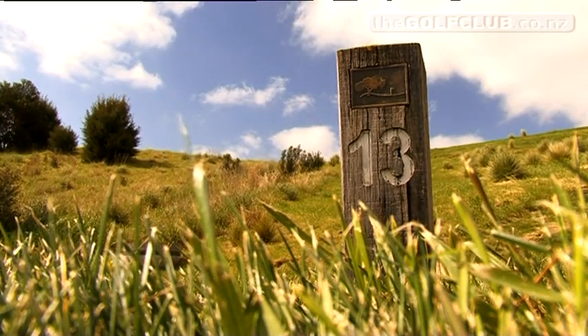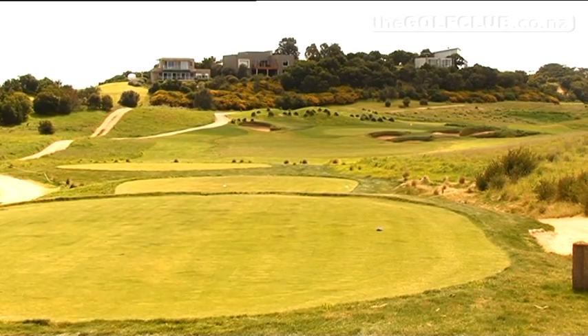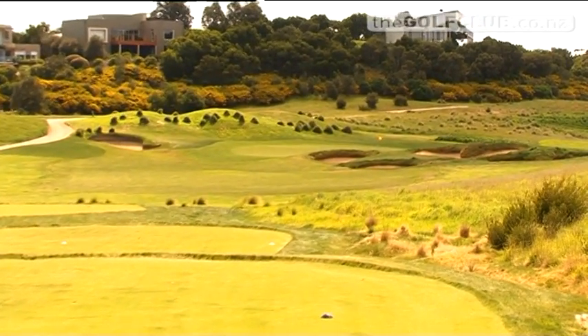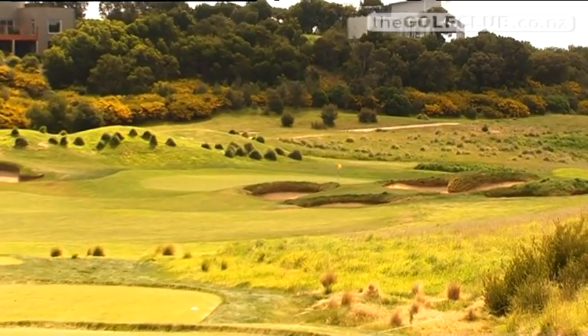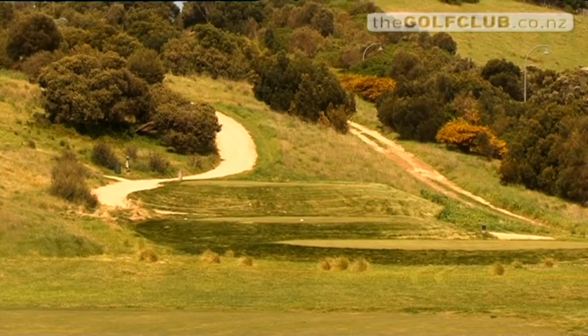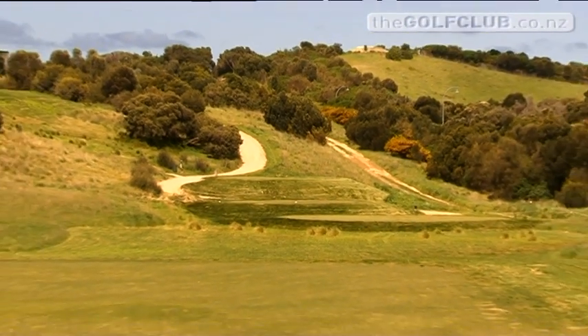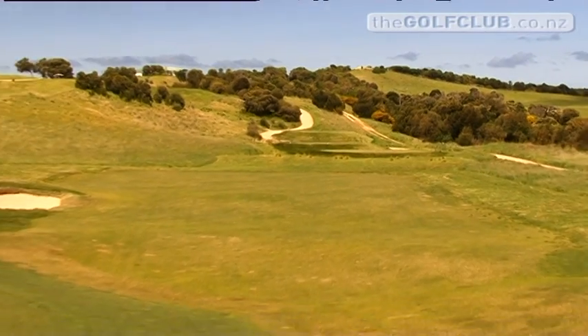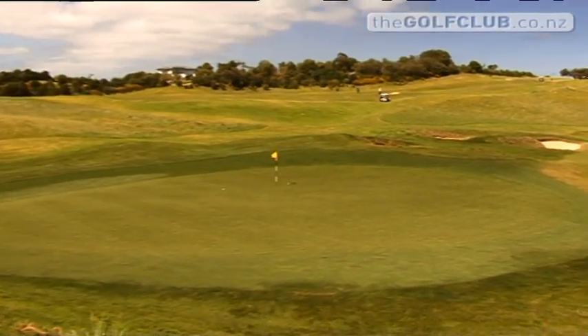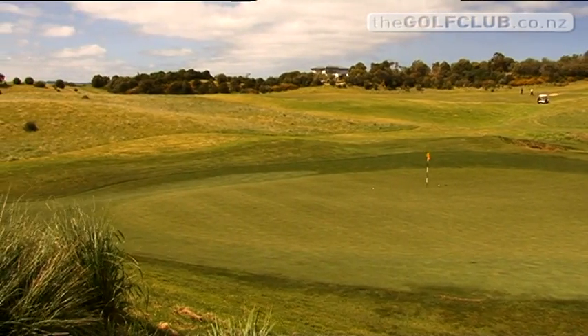Moving on to the signature hole number 13. It's a beautiful looking hole — off any tee, bunkers run all the way across from the middle to the right-hand side, leaving just a small opening on the left. You can probably see about a quarter of the green and run it on from that side, but if you go over the bunkers it can run off the back. The hole is inviting you to play a little run-up shot and run it on from the left-hand side of the green.